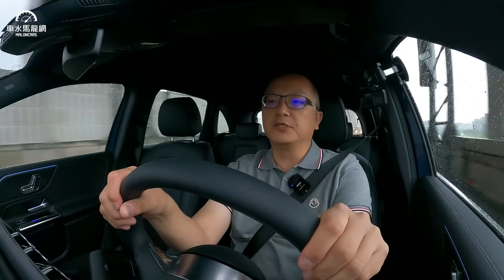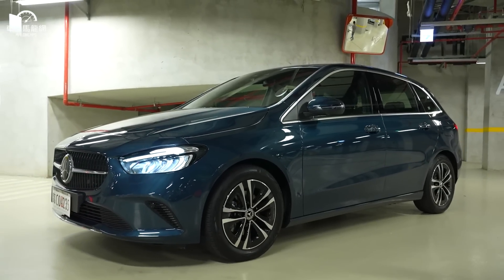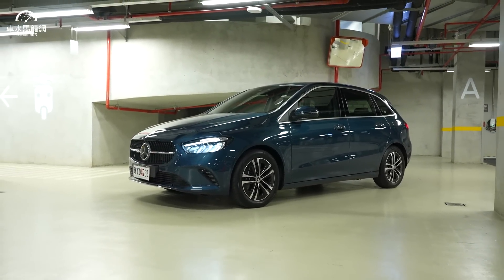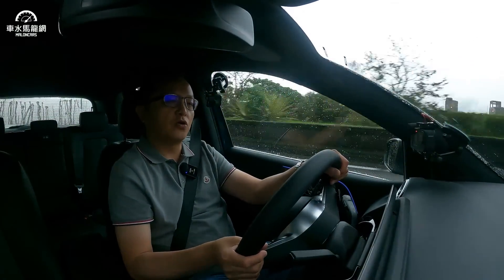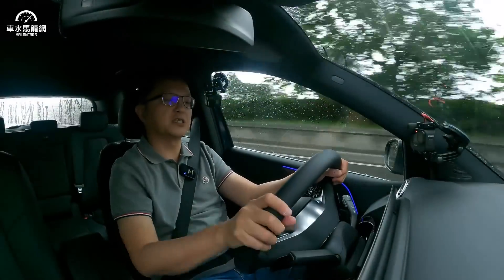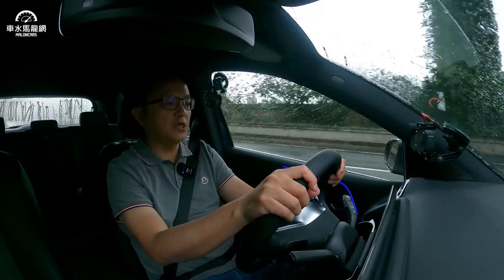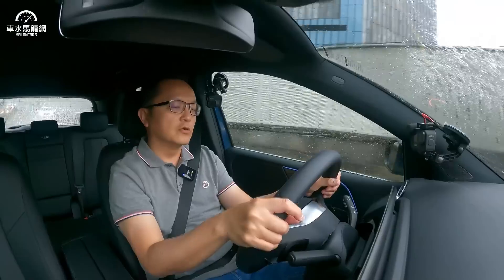在高架路上稍微彎一點時，B180車道維持還是會稍微偏一些。底盤一樣配置MFA2平台，但因配的是205/55/17，胎壁比較厚，懸吊也沒有特別降低，開起來更偏近SUV休旅的舒適調性。如果用上午開A180那種靈活輕快的節奏來開B180，側傾會感覺比較大，整個底盤反饋的力道偏舒適軟調。儘管是賓士入門車，底盤隔音和降噪都算有一定水準。